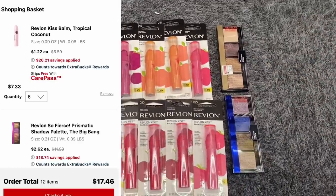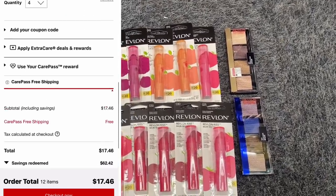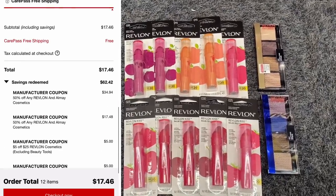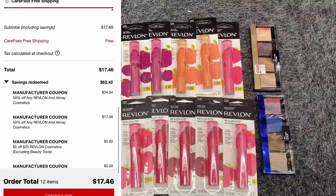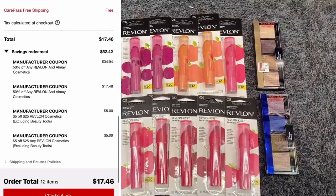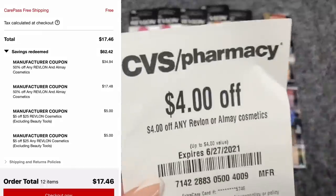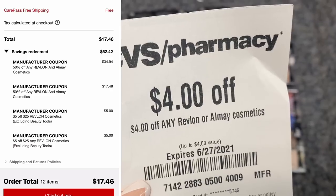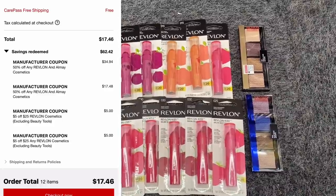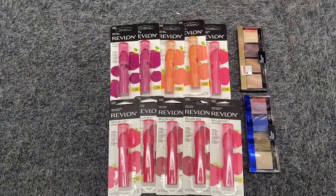I'm going to pop some info from the CVS website on screen. I was testing out this deal in my online cart, but the online amount will vary from the in-store amount because I'm also using a four dollar instant coupon from last week. When you use other coupons along with percent-off coupons — and I have some 50% off Revlon cosmetics coupons — it can affect the percent off. I'll be using the four dollar instant coupon, two five dollar off $25 Revlon CRTs, and two 50% off Revlon cosmetics CRTs.